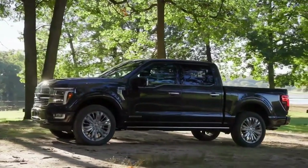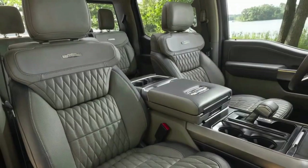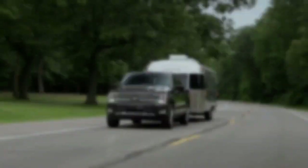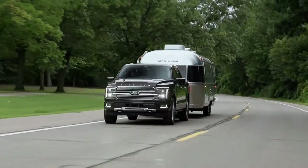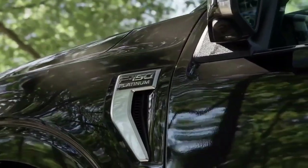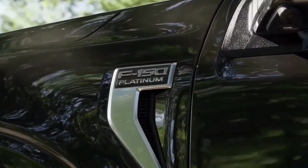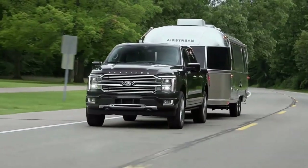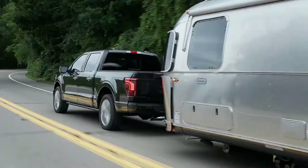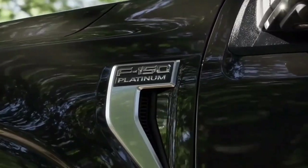The Raptor and Raptor R models are also returning for 2024, retaining the same 3.5-liter V6 and 5.2-liter V8 engines as their 2023 counterparts. Output in the standard Raptor remains unchanged, but that doesn't appear to be the case with the Raptor R. Raptor program manager Tony Greco hinted towards a more powerful Raptor R arriving for 2024.